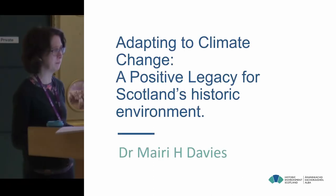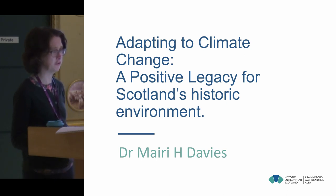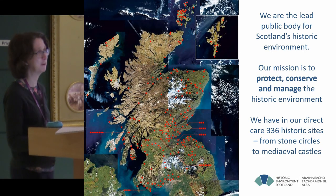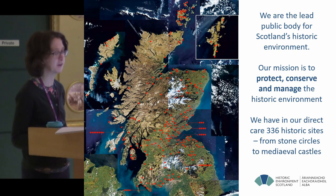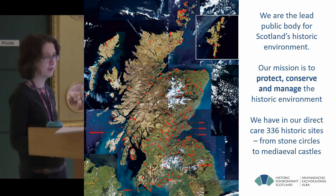I'm here to talk about adapting to climate change in Scotland, a positive legacy for the historic environment. Historic Environment Scotland is the lead public body for Scotland's historic environment. Our mission is to protect, conserve and manage the historic environment, and we have 336 historic sites in our care, from prehistoric monuments right through to medieval castles and so on.